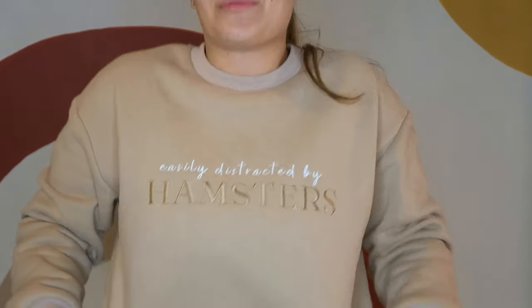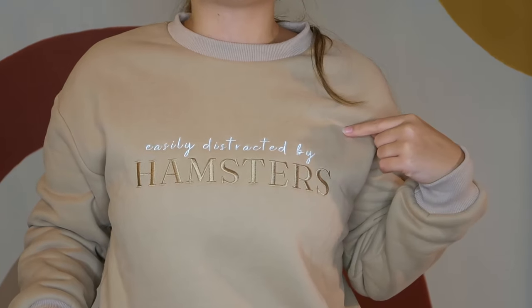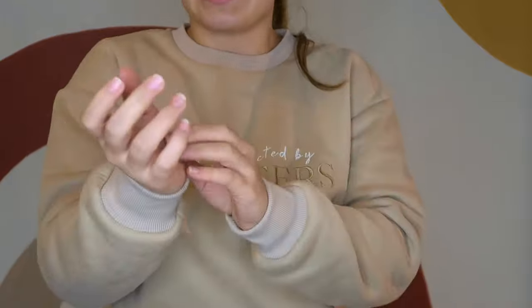I have this adorable sweater on — it says 'Easily Distracted by Hamsters' and it's embroidered. It is the plushiest thing in the whole world and I may or may not have designed it myself. If you want all the details on when this sweater is going to launch you can follow us on Instagram — we always update our stories for launches. This is the sample so you can't see it yet, but we're going to have a little hamster on the sleeve.